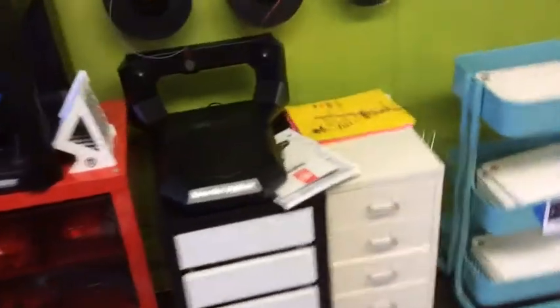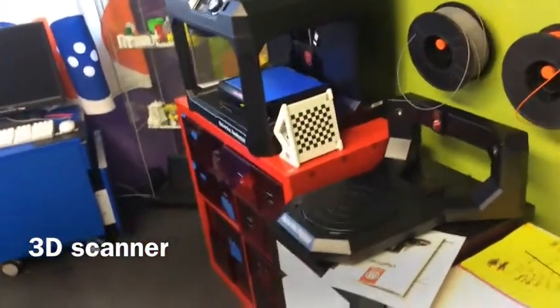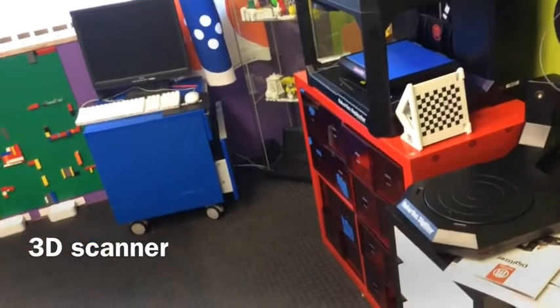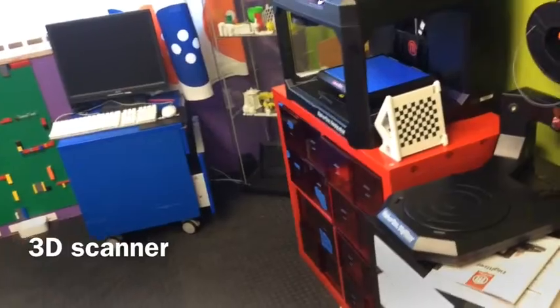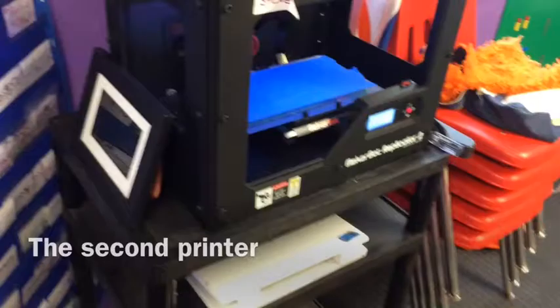There are two 3D printing stations and a 3D scanning station, so students can actually create something with clay or Legos, scan it, and reproduce it. There's a computer for the printing and scanning station, and a second 3D printer to accommodate more students working.